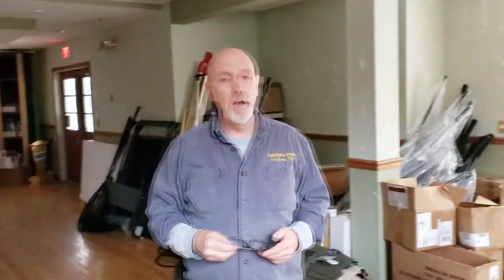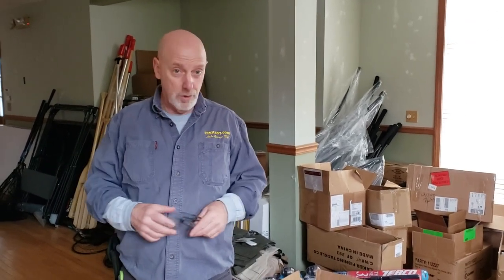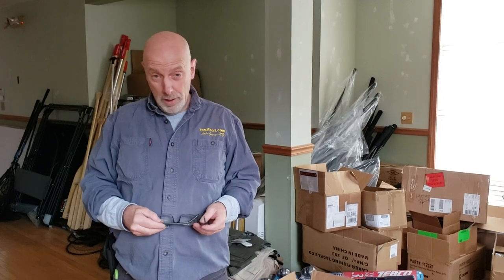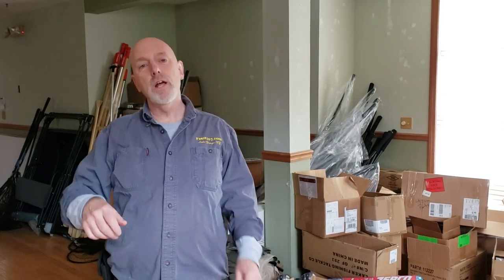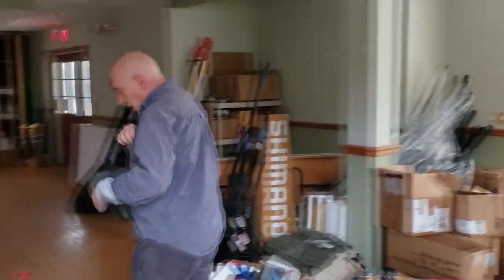Also in this room we're going to have Bob Siles — Siles Taxidermy. He's going to be set up in here, so if you want to talk to somebody about getting your deer mounted or your fish mounted, he'll be here. And we're going to have Valley Road Maple Farms here — they're going to have maple cotton candy and all of their other products. You can buy directly from them.